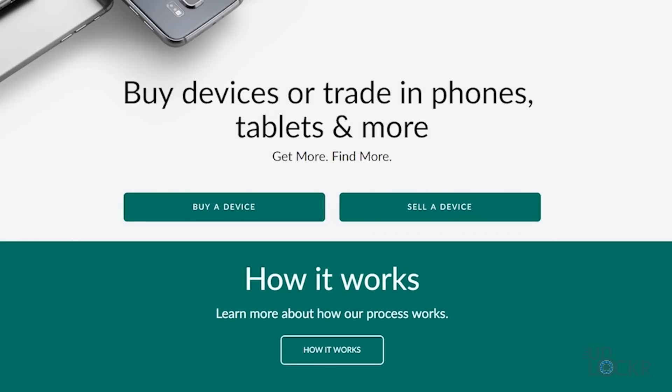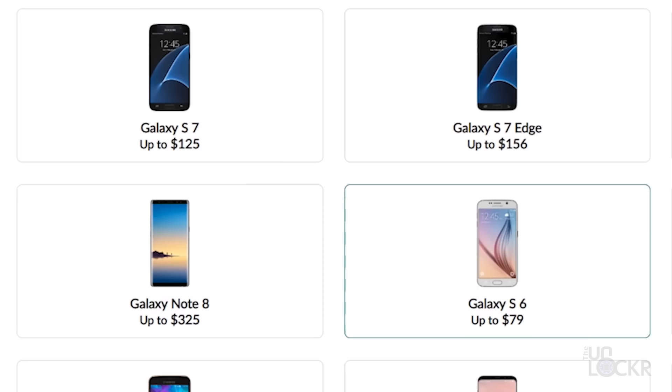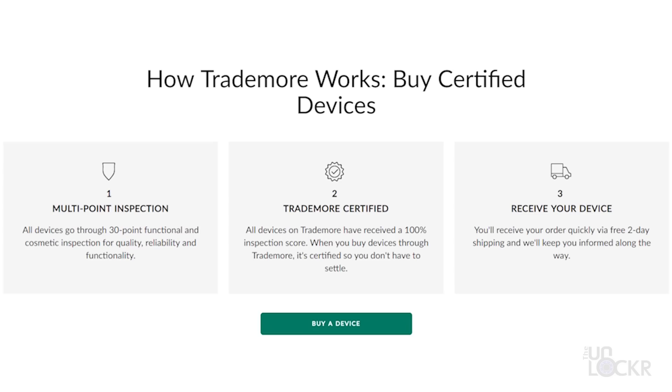This video was kindly sponsored by Trademore. Trademore is a super fast and easy way to sell your used electronics. Just head to the link below, click on 'sell your device,' tell them a bit about it, get a prepaid shipping label to send it to them, and then get paid by PayPal or virtual MasterCard gift card. That simple.